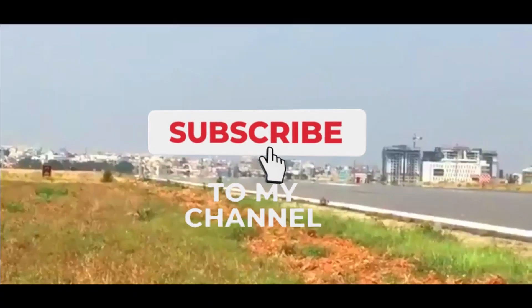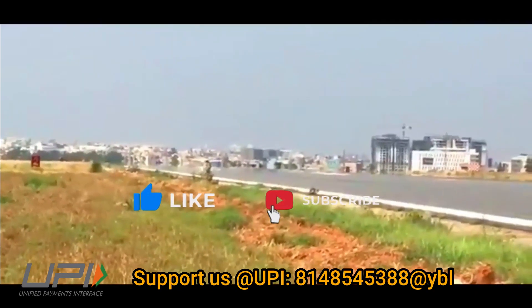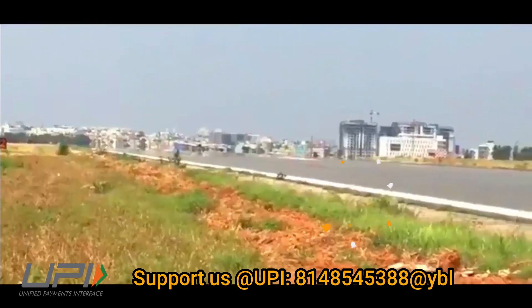That was today's update. Please share your views in the comment section. If you liked the video, don't forget to like, share, and subscribe.